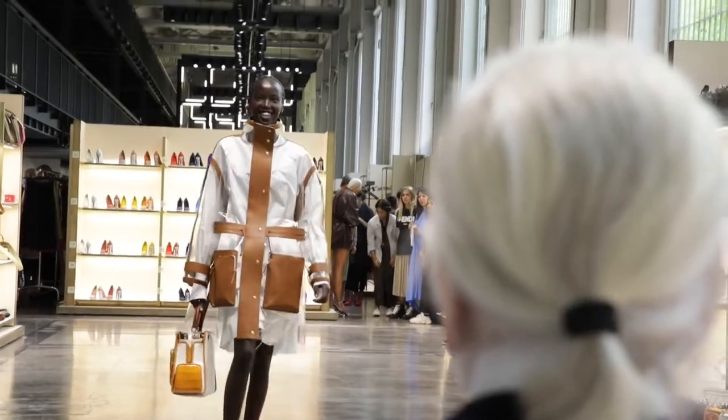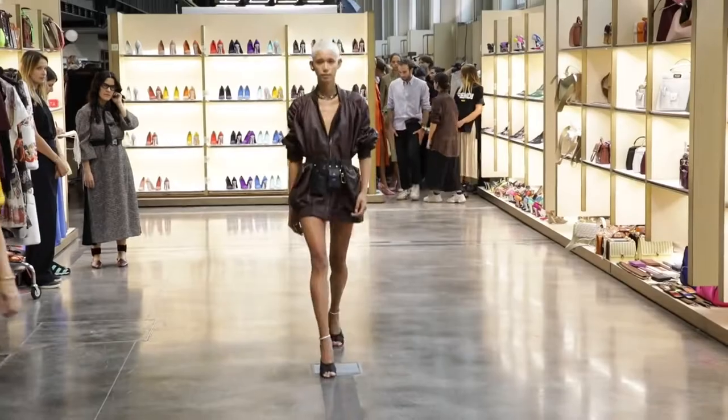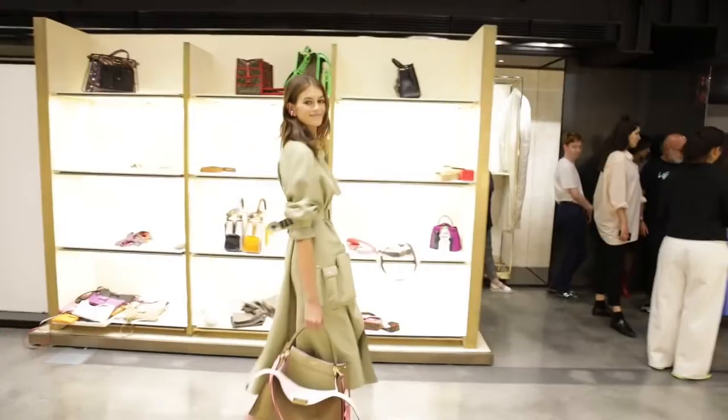Pockets inform the show. Pockets that normally are inside accessories are translated on clothing.